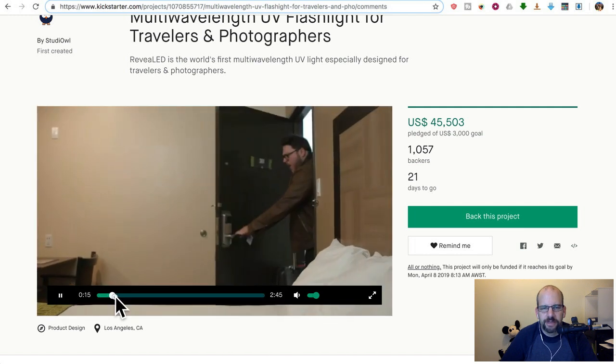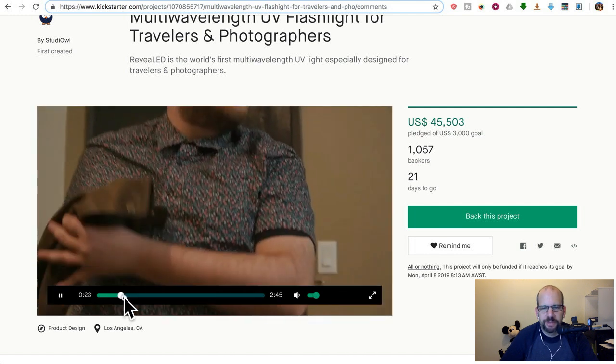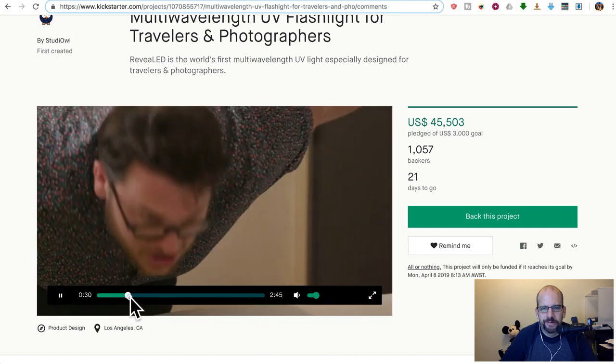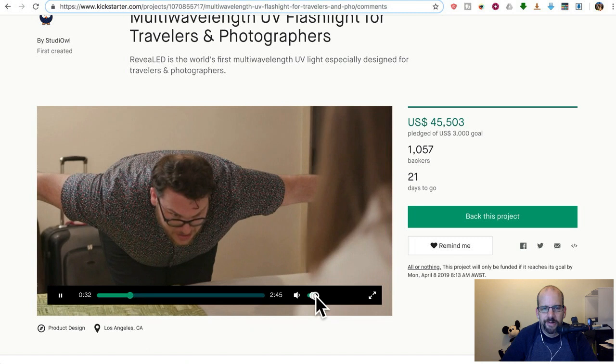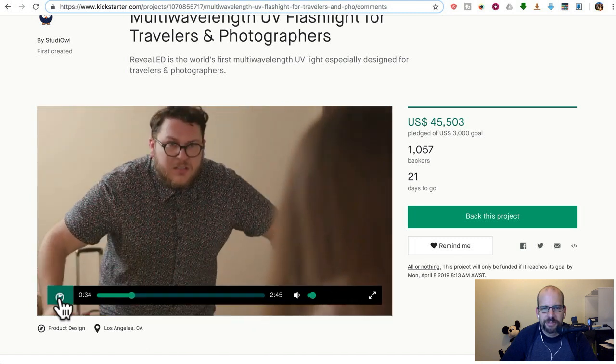In this case, the guy in the video goes to a hotel and he's about to do a belly flop on the bed. Someone yells, 'Don't jump!' And the character says, 'I just saved your life.'